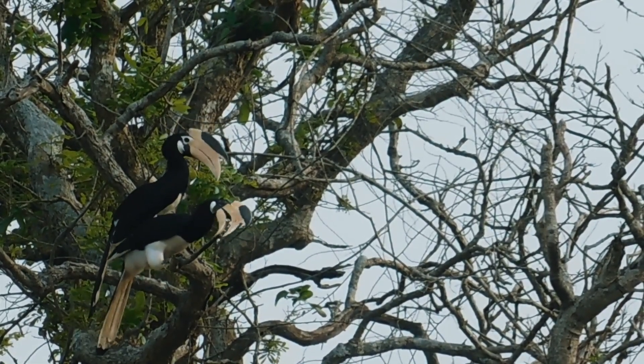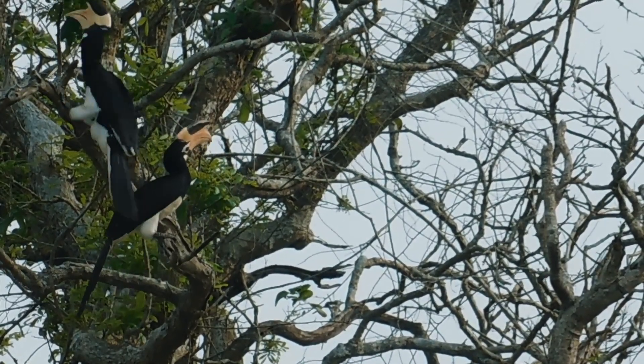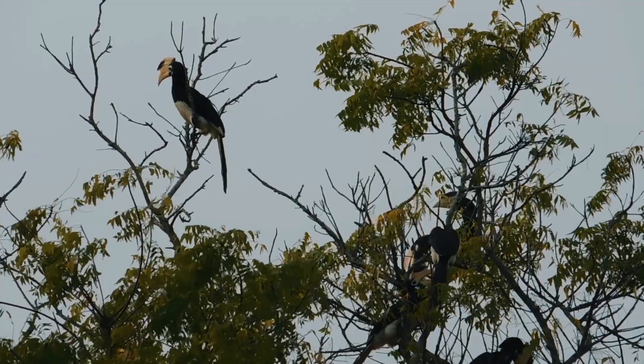They are not visible in big, human-crowded areas. Losing habitat is the biggest problem for this species. It is currently considered near threatened.